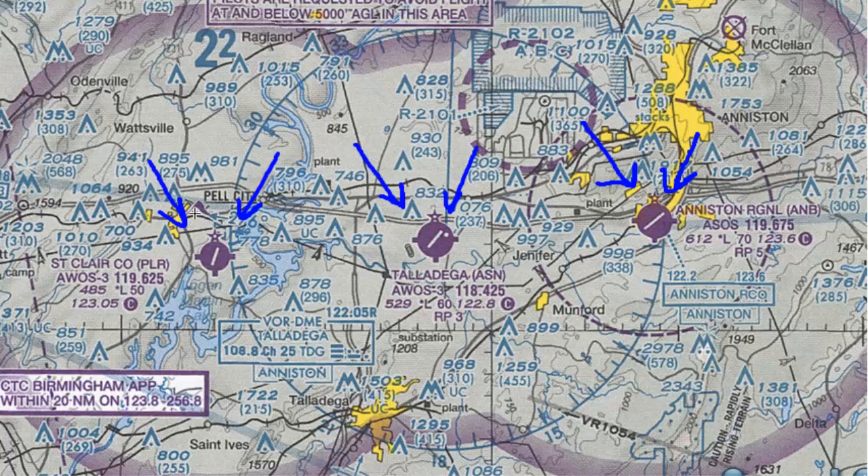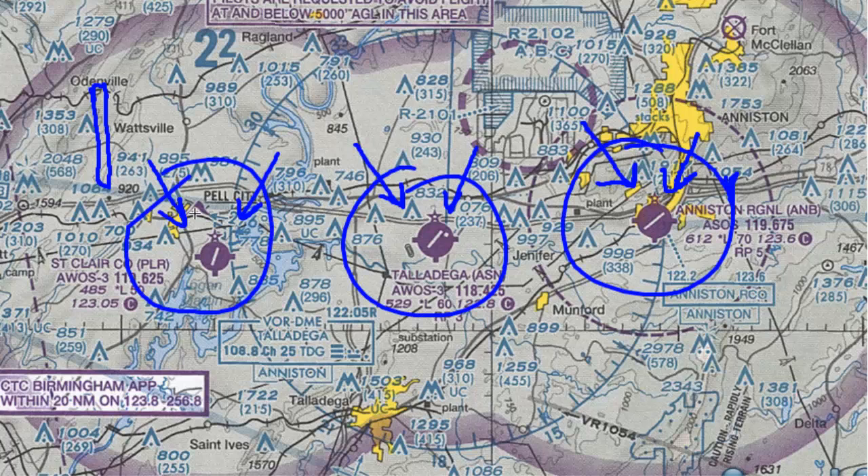If the symbols actually looked like a runway with no circle around them — which we'll cover with towered airports — that would indicate that the runway, or the longest runway, was longer than 8,069 feet. Most smaller general aviation airports don't have runways that long, and they're going to look just like these three airports right here.